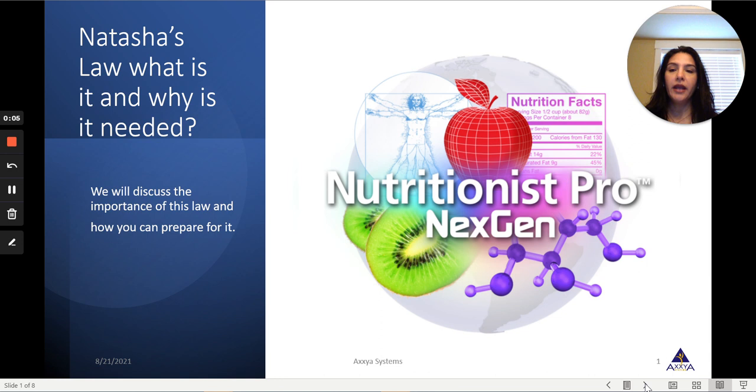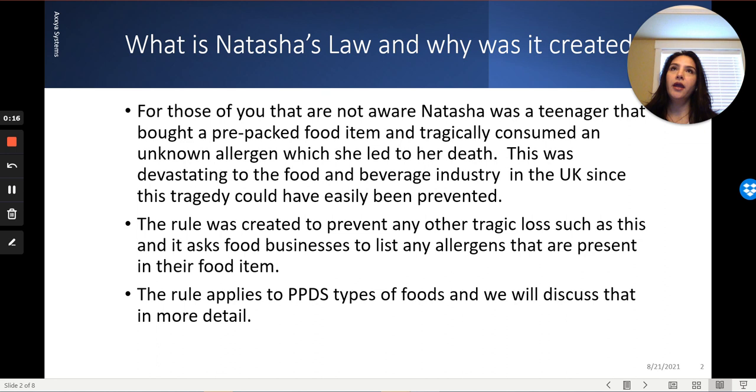So what is Natasha's Law? Natasha was a teenager that bought a pre-packaged food item which contained an allergen that she wasn't aware of. When she consumed that sandwich, she subsequently had an allergic reaction and later passed away. This type of tragedy was definitely something that could be prevented, and since that tragic loss, the UK has implemented Natasha's Law.